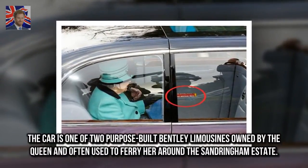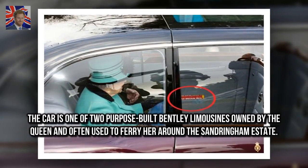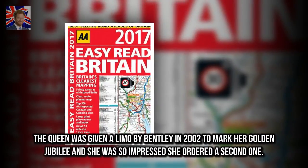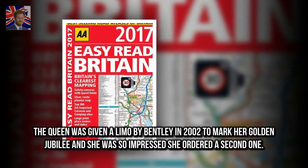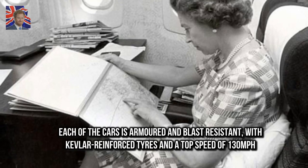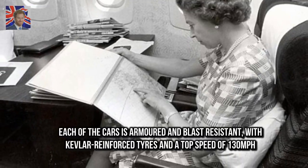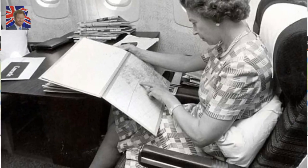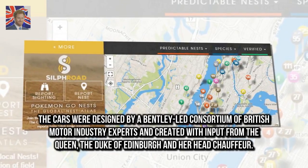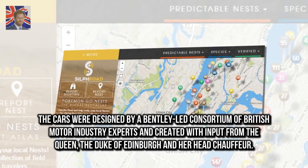The car is one of two purpose-built Bentley limousines owned by the Queen and often used to ferry her around the Sandringham estate. The Queen was given a limo by Bentley in 2002 to mark her Golden Jubilee, and she was so impressed she ordered a second one. Each of the cars is armoured and blast-resistant, with Kevlar reinforced tyres and a top speed of 130 mph. The cars were designed by a Bentley-led consortium of British motor industry experts, created with input from the Queen, the Duke of Edinburgh, and her head chauffeur.